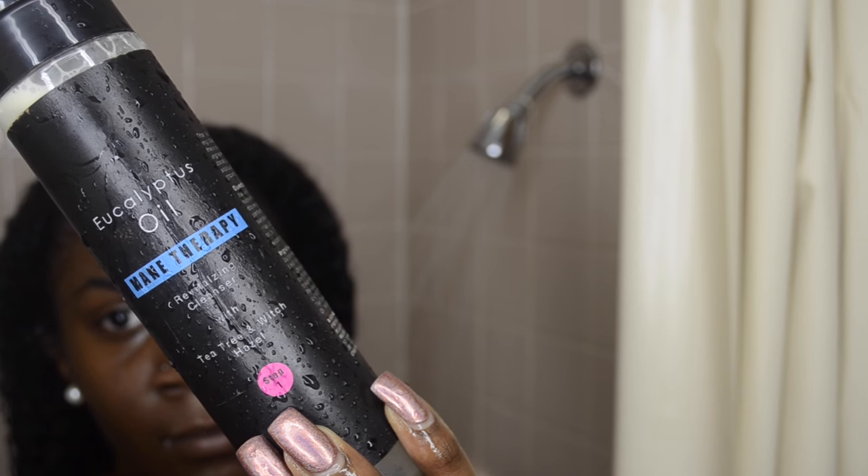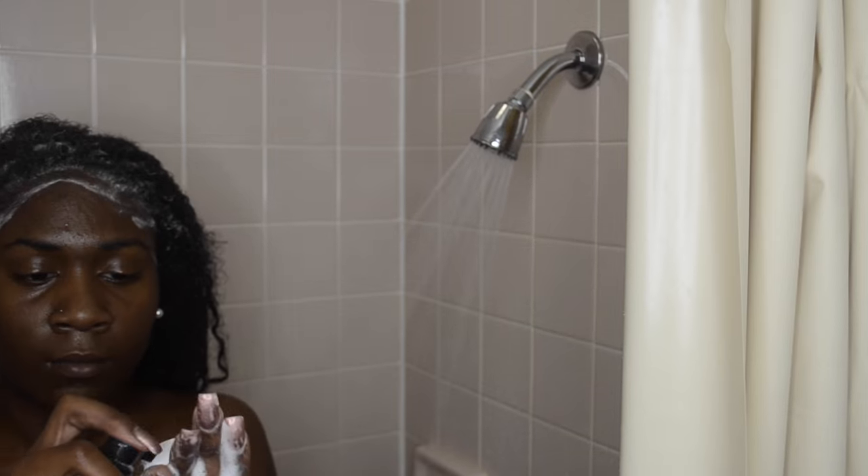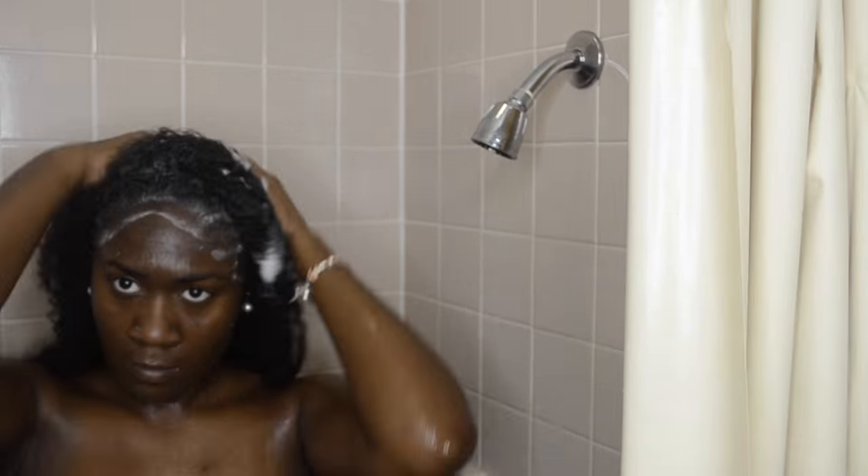Step one is the Eucalyptus Oil Revitalizing Cleanser with Tea Tree and Witch Hazel. When I used this and applied it on my scalp, I did two rinses using the product and my scalp felt very, very clean and very tingly. I can definitely rate this product a 10 out of 10. It was very clean.